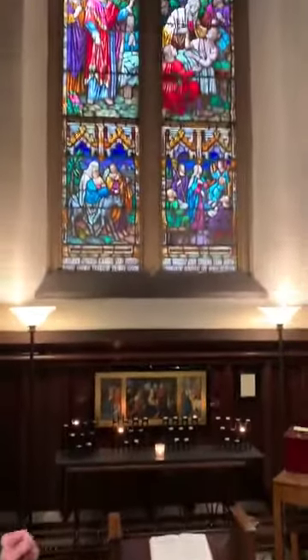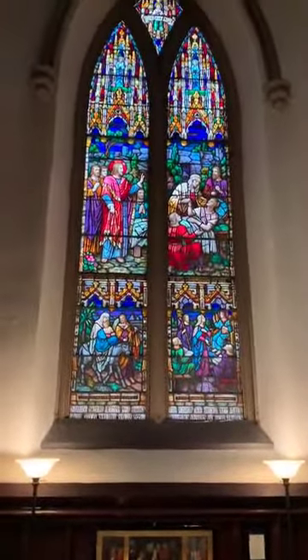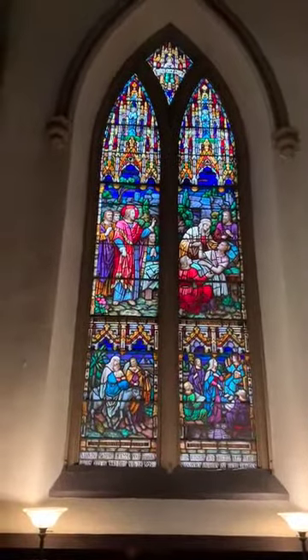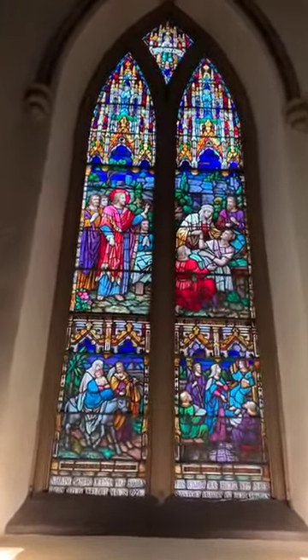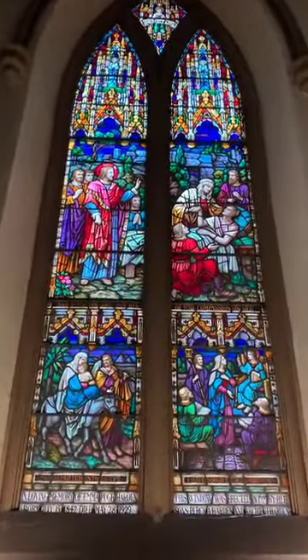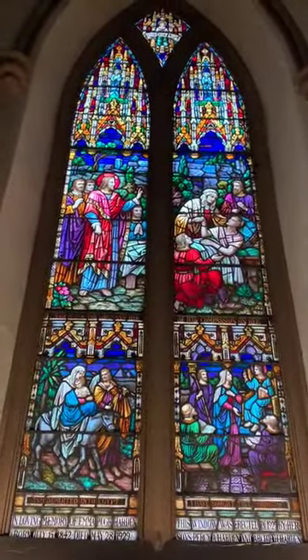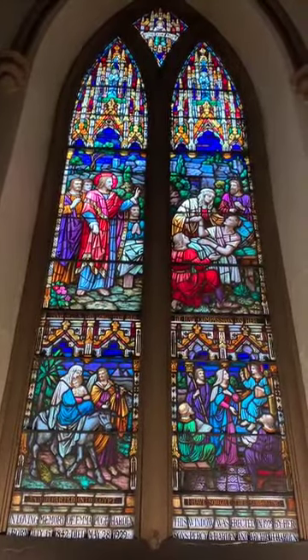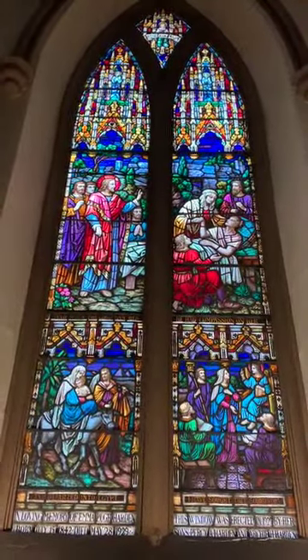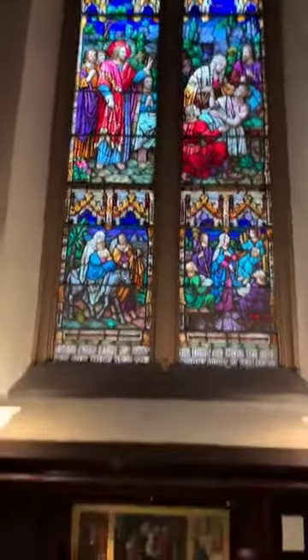Above the votive station is a beautiful window — the latest of the 14 windows in the nave, dated 1929. It's just filled with wonderful colors — pinks and purples — colors you don't see in any of the other windows. It makes a really great backdrop here.